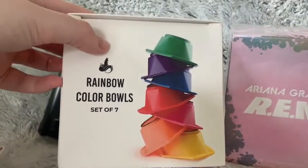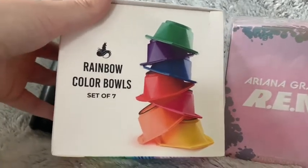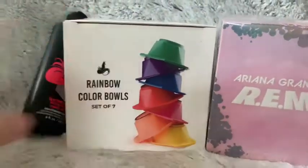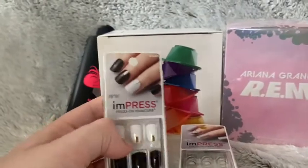The rainbow color bowl set has seven different colorful bowls that you can mix colors in. Before, when I dyed my hair, I just used a kitchen bowl or no bowl at all, so I decided to get this as well.